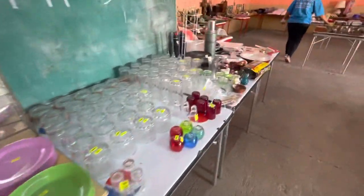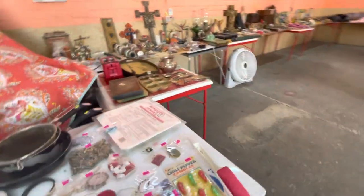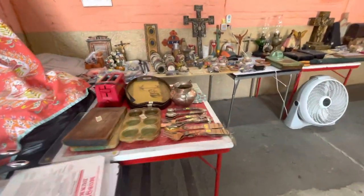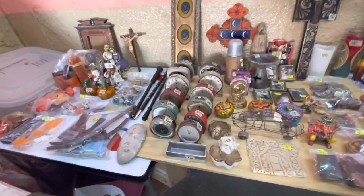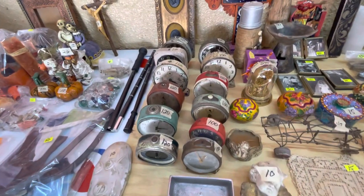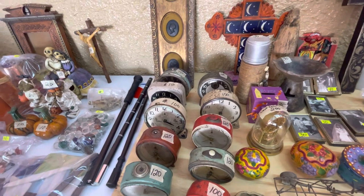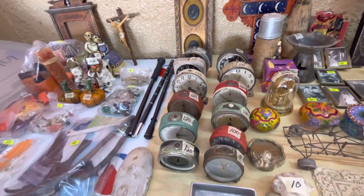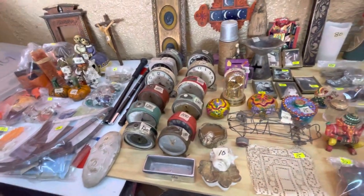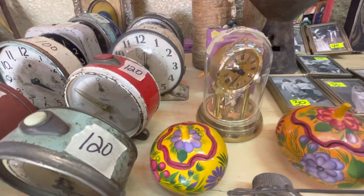Different things here. Now I'm going to go up around the edge. Here's all kinds of stuff — look at the different things, look at the alarm clocks. That's what everybody needs: an old-fashioned wind-up alarm clock for when your electricity goes off or you don't have any batteries. See, those are real clocks, and look at that one with the thing going around — it's working.